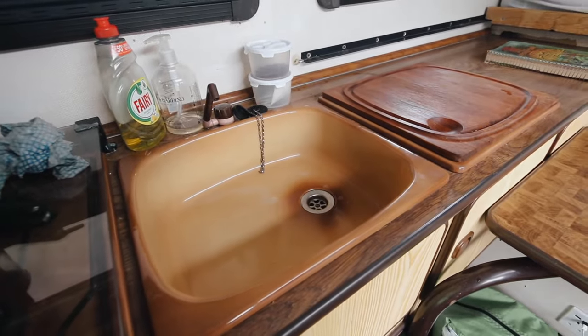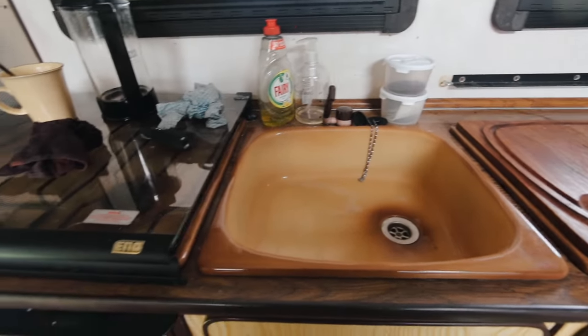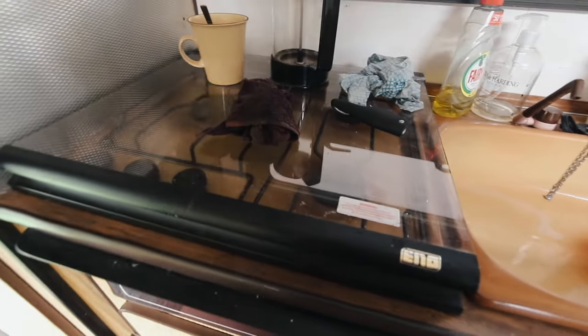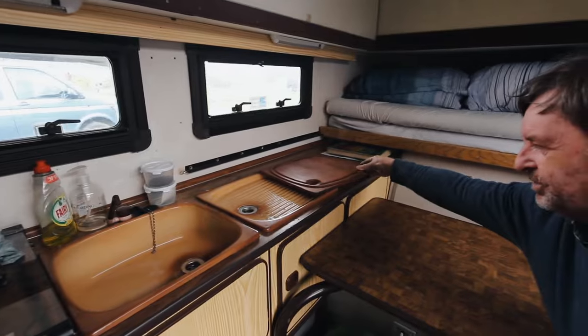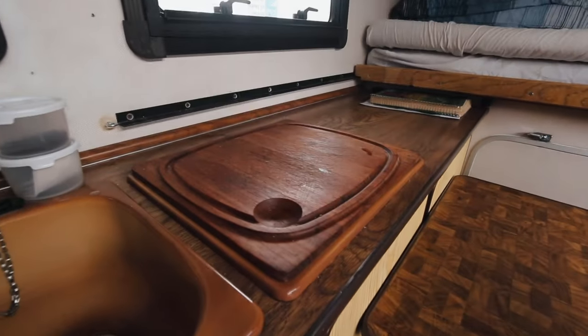I'm a big fan of the brownness - that's very sort of 80s. Well, the interior has never been touched - this is totally original. Yeah, it's lovely and brown, but it came complete with the original chopping board, which then fits over your drainer.